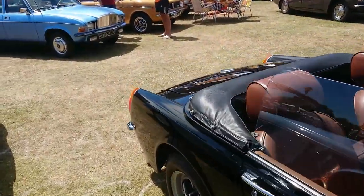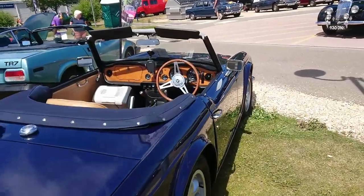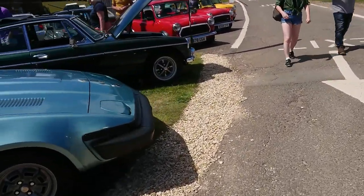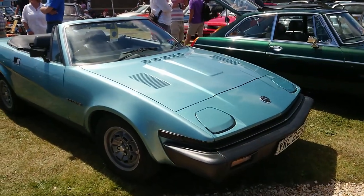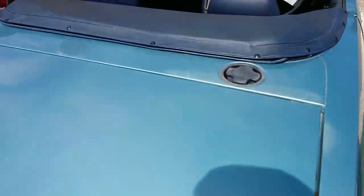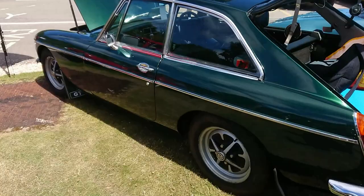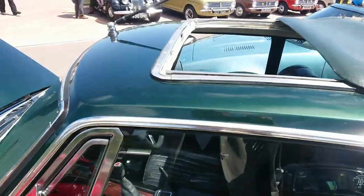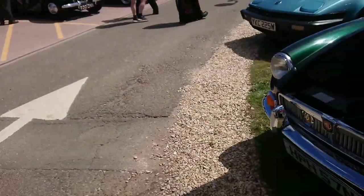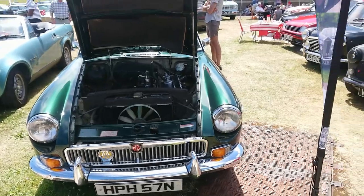1972-73 MG Midget. 1971-72 TR6 with overdrive. 1980-81 Triumph TR7 convertible. 1974-75 MG BGT — those interior door handles again, they pop up everywhere. Right on the cusp of the rubber bumper though — I don't know if this is a conversion or maybe it could be original chrome bumpers.